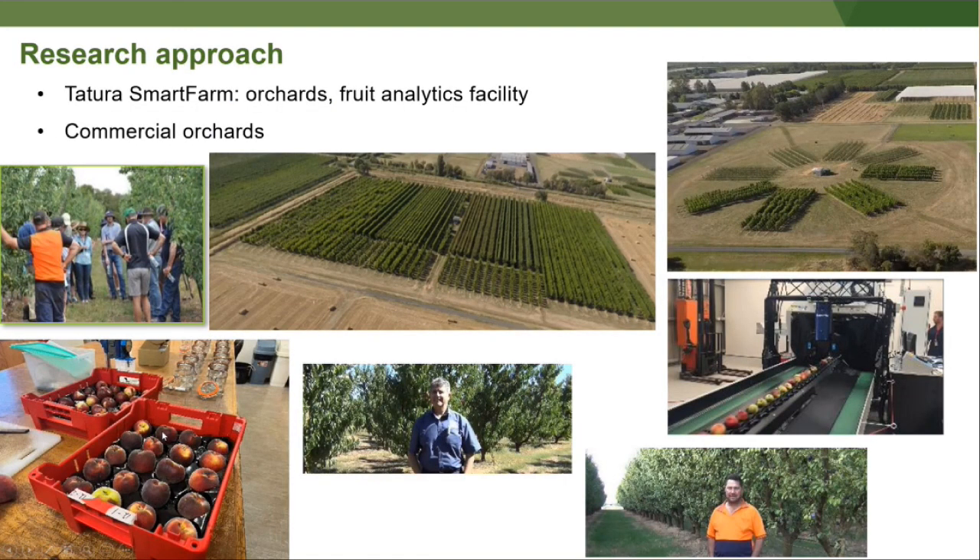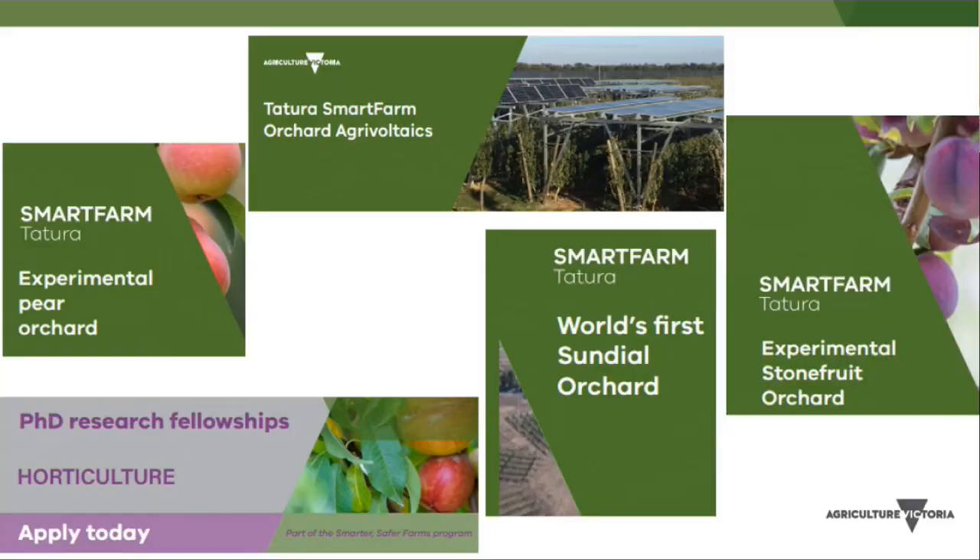This work is done through experimental orchards, research on commercial orchards, and using facilities and ag tech. There's an invitation to come out after lunch to the Smart Farm, where there are experimental orchards set up to answer research questions.